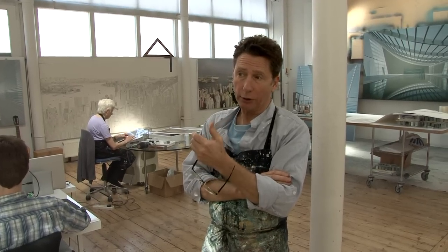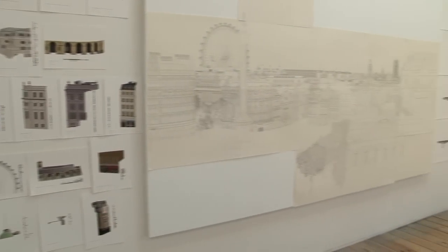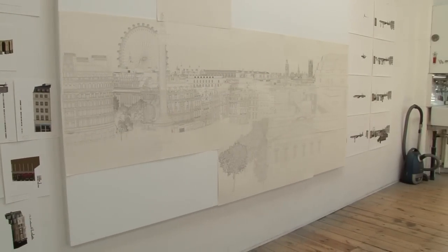Approximately 15 years ago I decided to move from individual pieces of architecture to the broader view and cityscapes. Canaletto had always been in the background, but the painting that I'm making at the moment — which is the view from the roof of the National Gallery — has really been 15 years in the making.